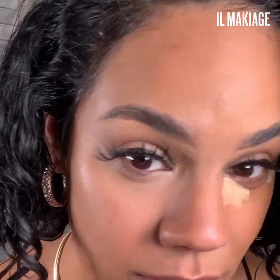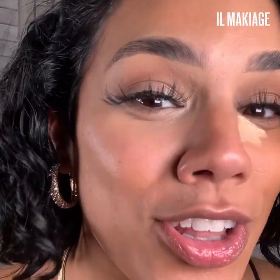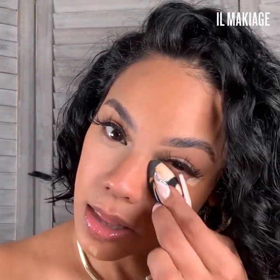I'm going to get really close so you guys can see how smooth that looks. It's not creasing. It does not look cakey. I love that this concealer does not cake and doesn't crease under the eye.